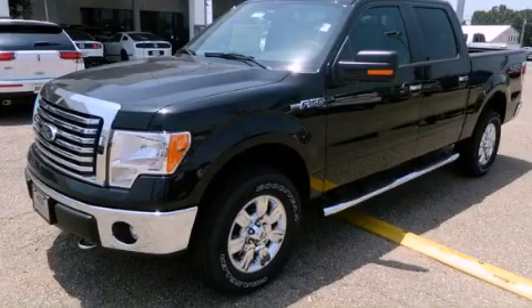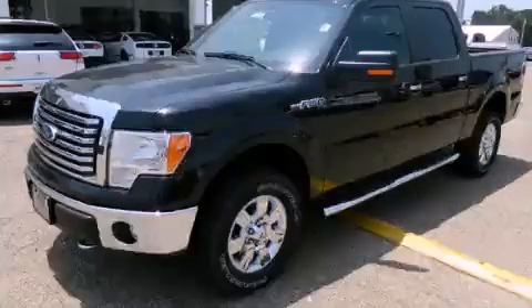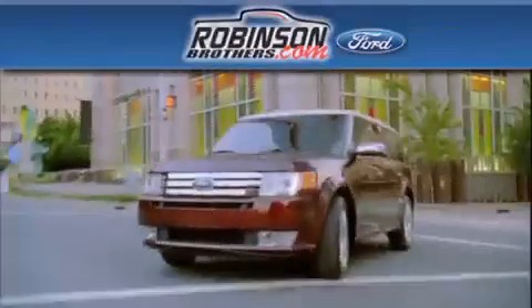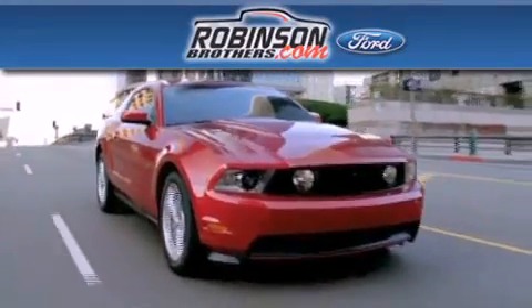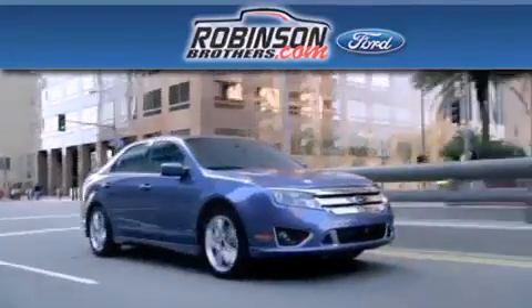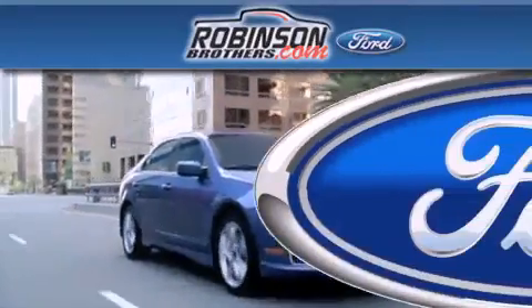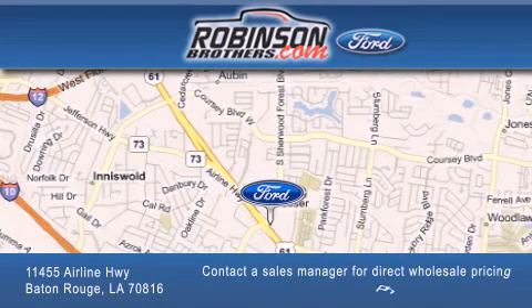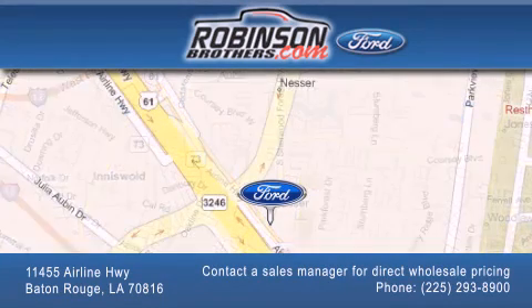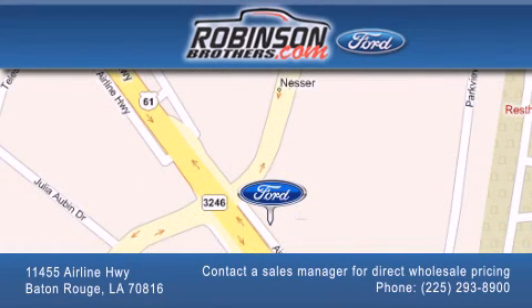This vehicle won't last long at this price. Call and arrange a test drive now. Thank you for shopping at Robertson Brothers Ford, located at 11455 Airline Highway in Baton Rouge. Please contact our Business Development Office at 225-293-8900 for special wholesale pricing. Give us an opportunity to earn your business.